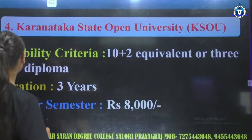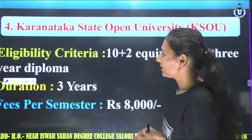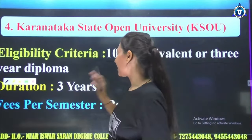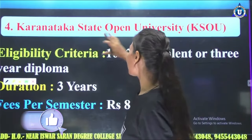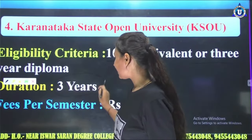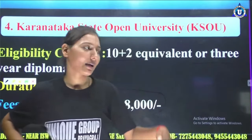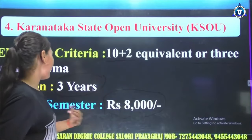On the fourth number is Karnataka State Open University. The eligibility criteria is 10+2 equivalent, or a 3-year diploma. Regarding Karnataka State Open University, you can take admission for BCA. The duration is 3 years. The fees are per semester — you will pay your fees for the first semester, then for the next semester when you have the information.